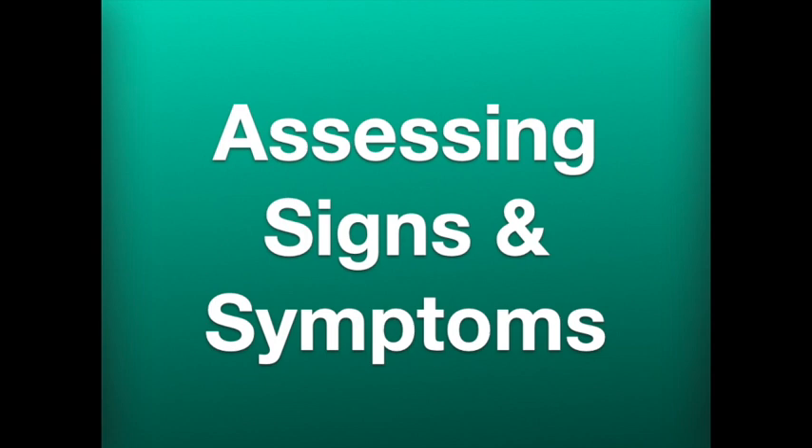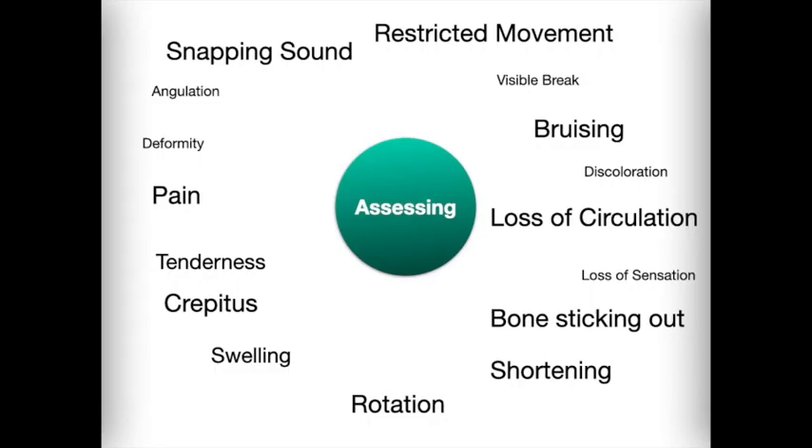Also ask the patient if any areas are painful. Then carefully examine the entire body, starting with the head. Keep in mind that if there was sufficient force present to fracture a bone or dislocate a joint, that force may also cause bleeding, internal injuries, and shock. Fractures can cause severe pain, and there may be so much focus on this that the patient will not mention other problems, such as abdominal pain, which may actually indicate more serious injuries.